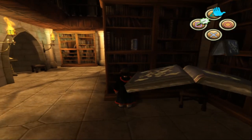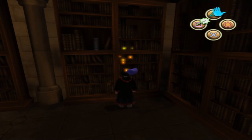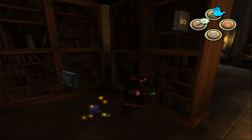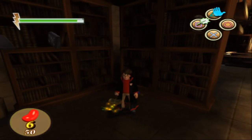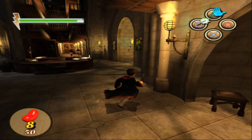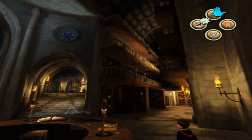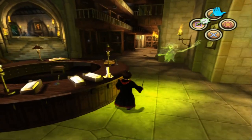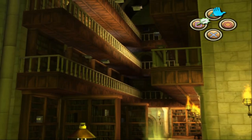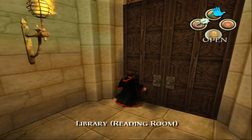I'm just going to avoid the flying books. Now we'll get a couple of beans but we're not going to spend too much time in here. I do like the effect that they have of actually making the library look realistic by having books flying around.